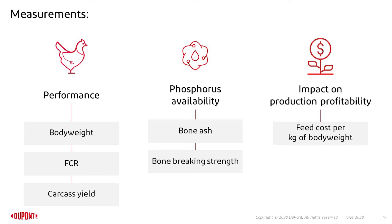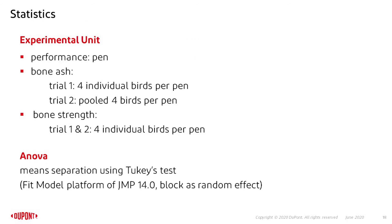As an indicator for performance, we looked at body weight, feed conversion, and carcass yields. As an indicator for phosphorus availability, we looked at bone ash and bone breaking strength at the end of the experiment. We also calculated the impact on profitability by calculating feed cost per kilogram of body weight gain for all treatments. For statistics, the pen level was the experimental unit for performance. Bone ash used 4 individual birds per pen in trial 1 and pooled 4 birds per pen in trial 2. Bone strength used 4 individual birds per pen for both trials, analyzed using Tukey's test in JMP.